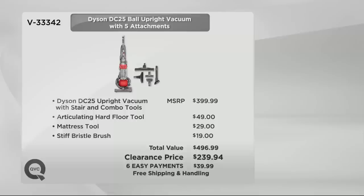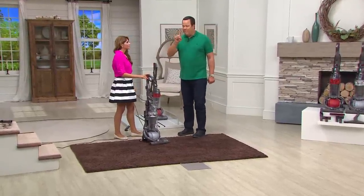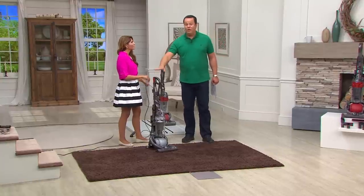One payment of $39.99 gets this home this week. When your new Dyson arrives, vacuum one final time with your old vacuum, and then immediately go over that same area with your new Dyson.